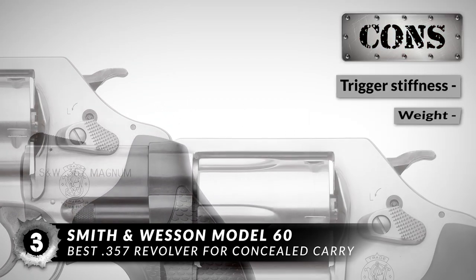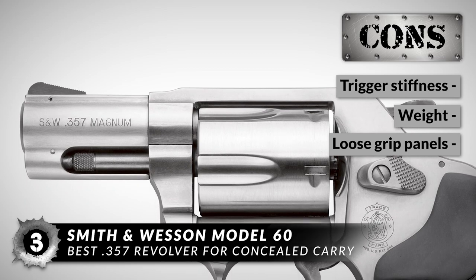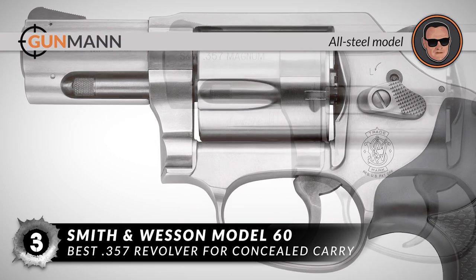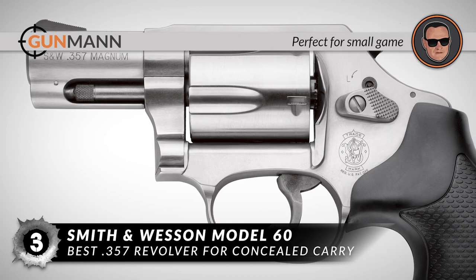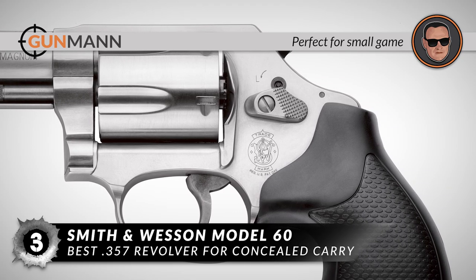However, some claim the trigger is stiff. At 22.6 ounces, it's heavy for a snub nose, and it has a very slight looseness in the grip panels. In summary, this all-steel model is a good CCW wheel gun. It belongs to the J-Frame lineup and is the perfect choice if you are hunting small game or an outdoorsman, because it can protect you from wild animals.